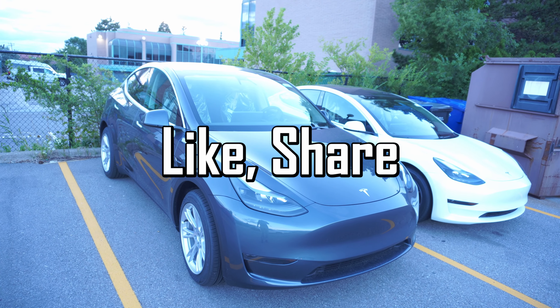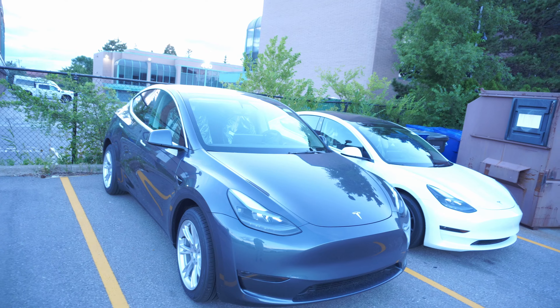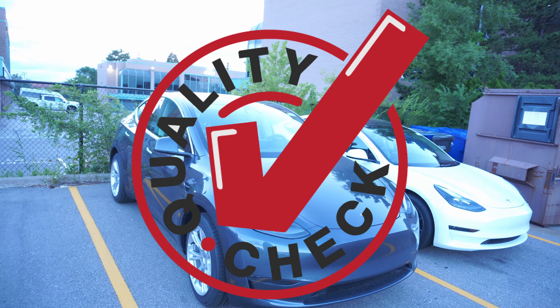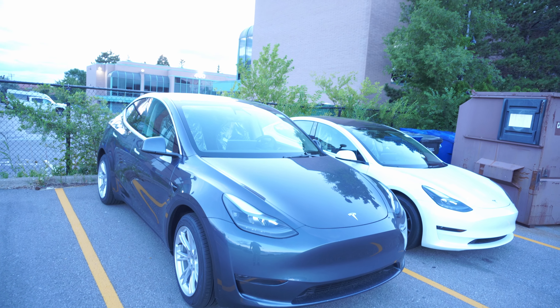Good afternoon — please like, share, comment, subscribe, and if you're new to the channel please hit the notification bell. Today we have a quality check with the Model Y, so without further ado let's get right to it.